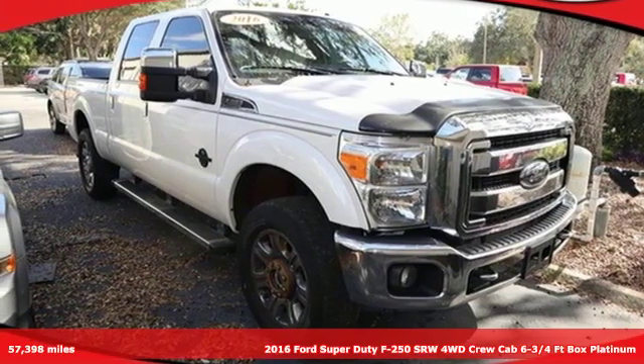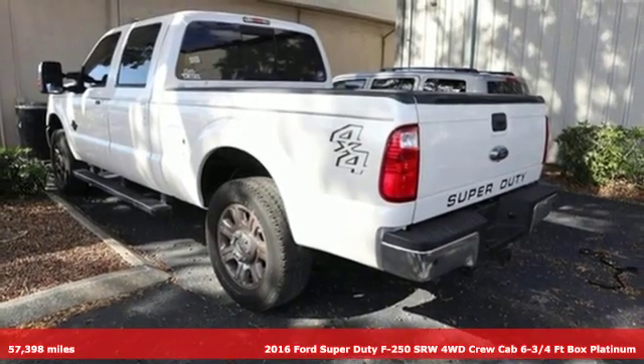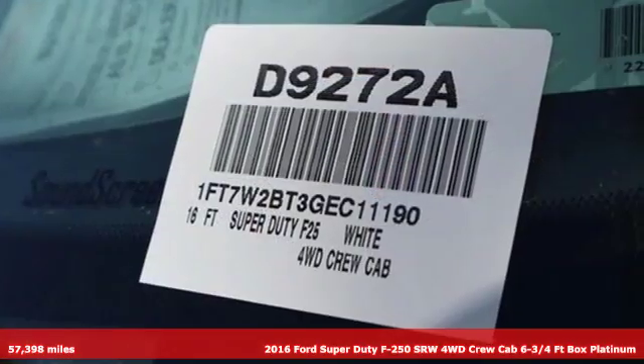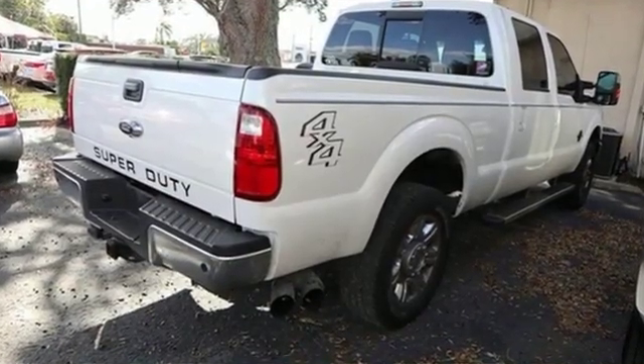Here's a 2016 Ford Super Duty F-250 single rear wheel. With a powerful engine and unbelievable towing capacity, it has a lot of pick-up. A great vehicle is comprised of great features, like these.